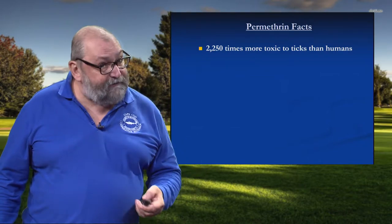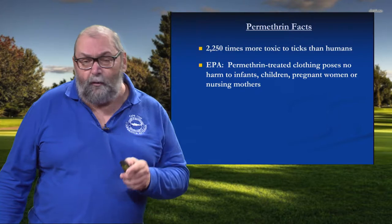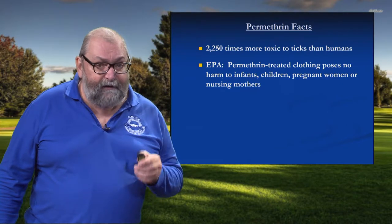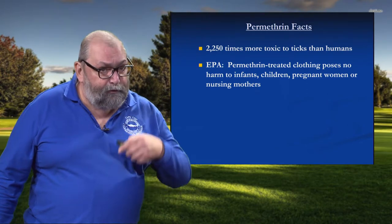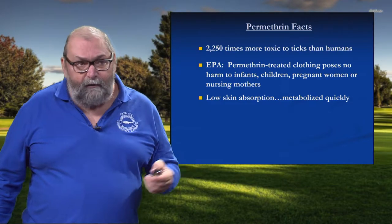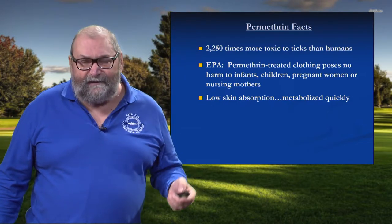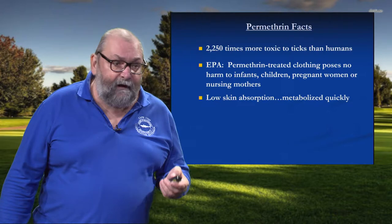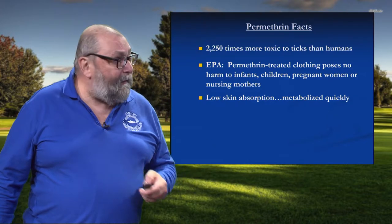People are big, ticks are little — it doesn't take a whole lot to knock them off. EPA's position is that permethrin-treated clothing poses no harm to infants, children, pregnant women, and they extended that to nursing mothers. Their criteria would certainly be conservative. The reason for this is very interesting: it's because permethrin has very low dermal absorption, and whatever small amounts are absorbed are metabolized in a couple of hours. In comparison to other classes of insecticides — say like the phosphates, a product like malathion — that touches your skin and it's pretty much instantly in your bloodstream on its way to your nervous system. But not so with the pyrethroids like permethrin.